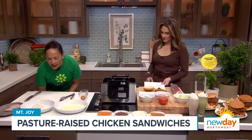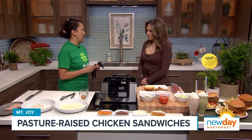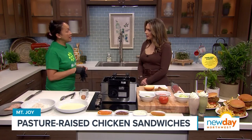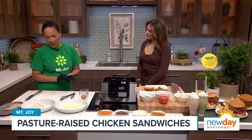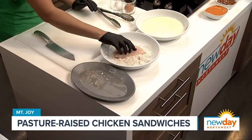Our chicken is pasture-raised. It moves to a different fresh grass every day, it's got a really diverse diet, and it gets exercise every day. So our chicken is on fresh grass every day. It's happy chicken — and you can taste the difference. We don't really have to do a whole lot with the chicken. For our sandwiches, we just want to make sure the...